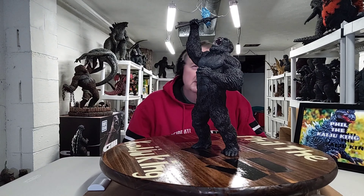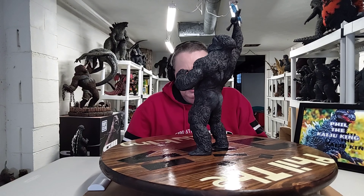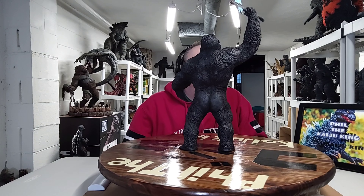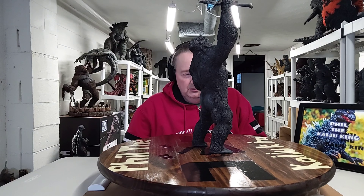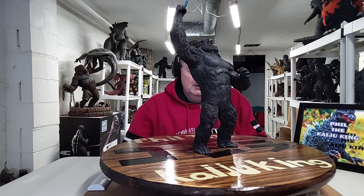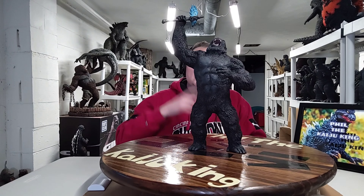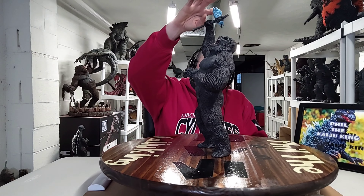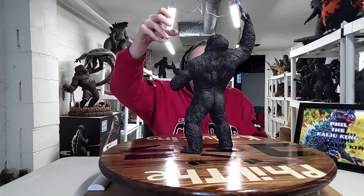It's a pretty awesome thing here — 30 centimeters to the top of the head roughly, with three or four more inches up to the axe. This depicts the scene in the film where Kong discovers the hollow earth, finds his origins, finds the axe, holds it up in triumph over his head, and beats his chest. That's what this sculpt comes from.